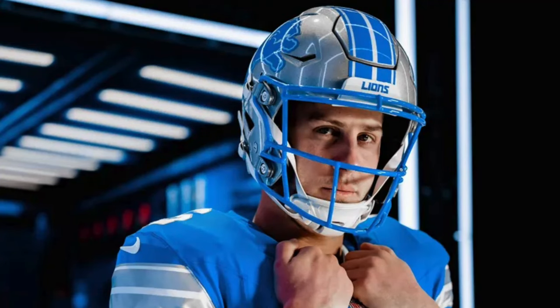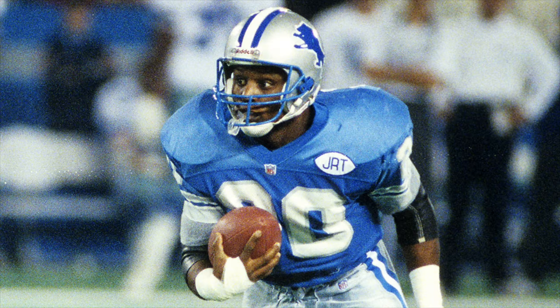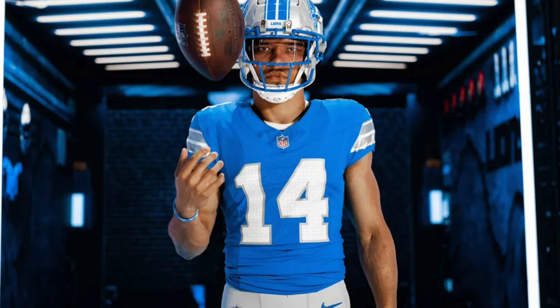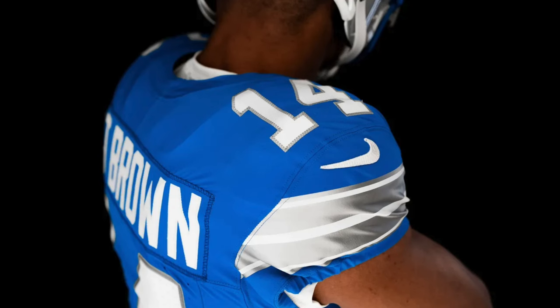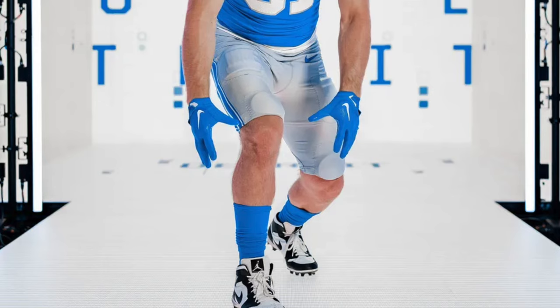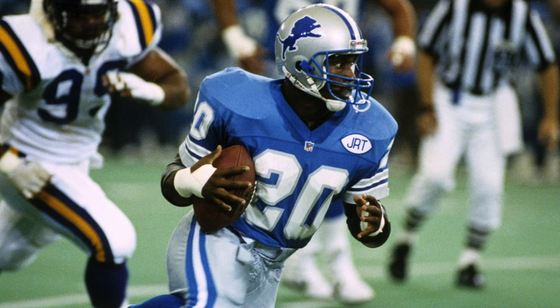First up is their primary home uniform. They are rocking the silver helmet that they've worn forever, with the blue and white stripes in the middle of the helmet. It's a little bit different than what they've been wearing and what they wore in the 90s, but it's similar enough. The Lions logo on the side, the blue face mask is back — a lot better than the gray face mask. The Honolulu blue jersey has silver and white stripes on the side and block letter font numbers on top of the shoulder, which looks so much better compared to what they've been wearing. Gray pants with stripes on the side and blue socks top off the look, very reminiscent of what they wore back in the 90s.